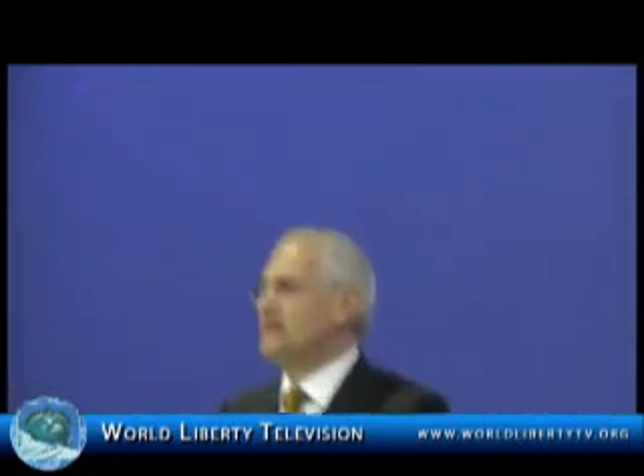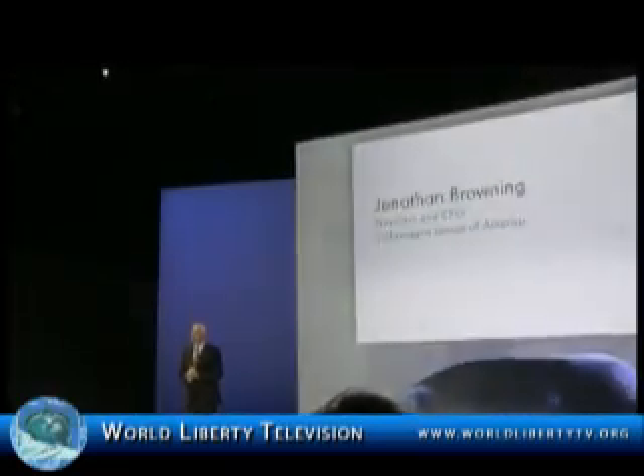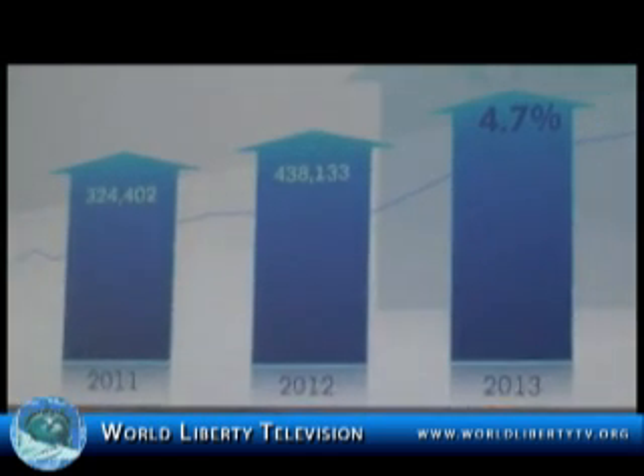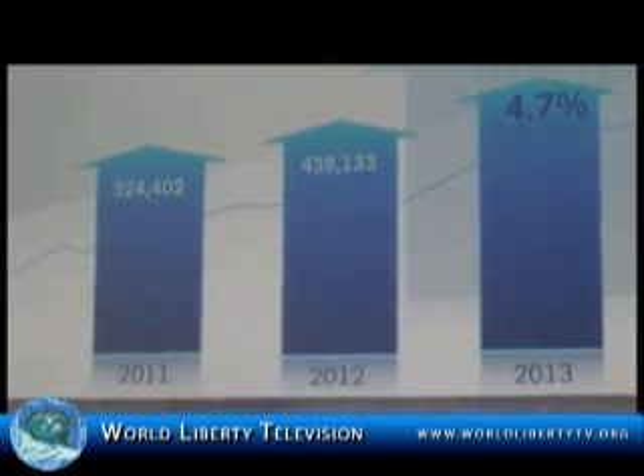Good morning ladies and gentlemen. Before we get to the stars of the show, I'd like to give you just a brief update on our US market progress. We came into 2013 with a record of 28 consecutive months of growth, and we're off to a good start this year, delivering another two months of year-on-year growth with sales up 4.7%.